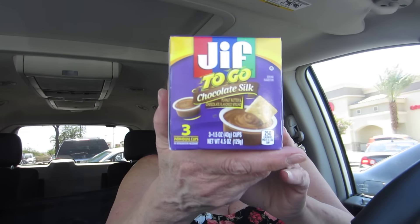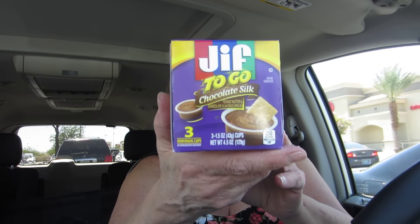I got another one of these for Mike. He really liked this — it is really good, tastes really good.